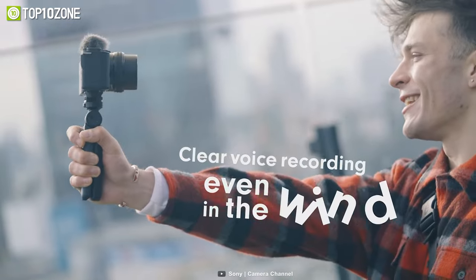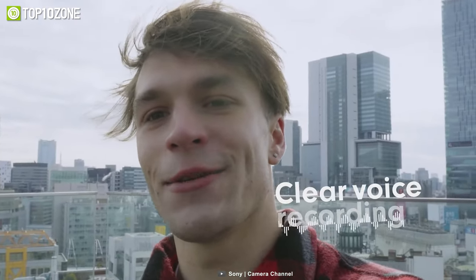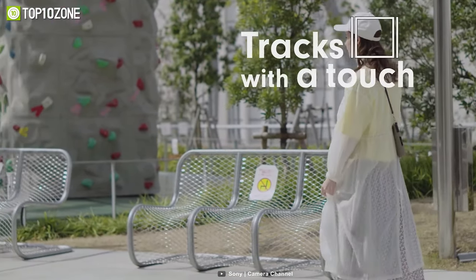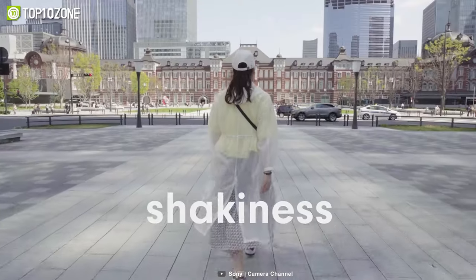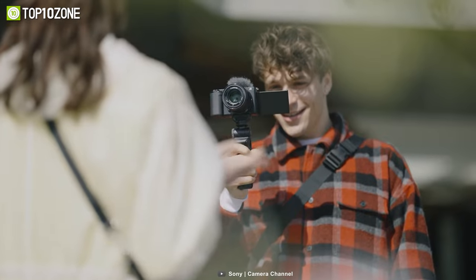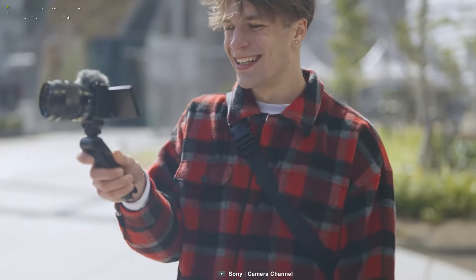The result is that the ZV-E10 can collect much more light and image data, resulting in detailed images with minimal noise. Additionally, the camera comes with a directional three-capsule mic and windscreen, perfect for vloggers who need to record high-quality audio on the go. Its face and eye autofocus feature tracks the subject's face and eyes to keep a steady focus, so vloggers can focus on their content without worrying about constantly adjusting camera settings.